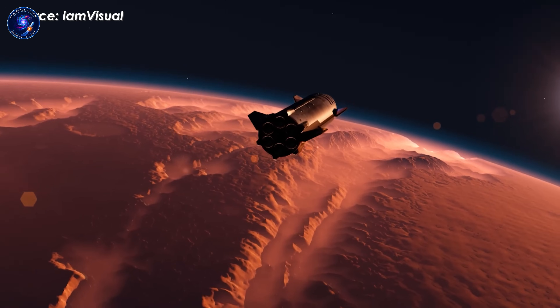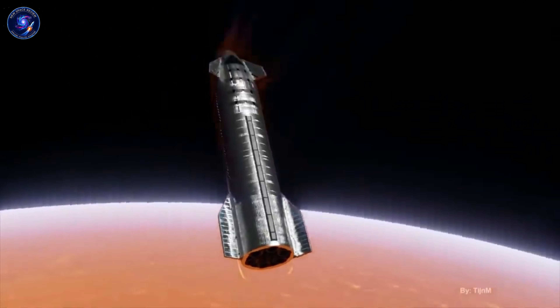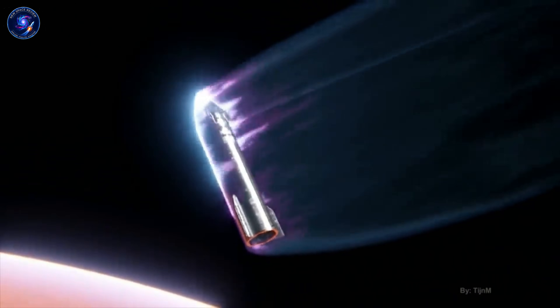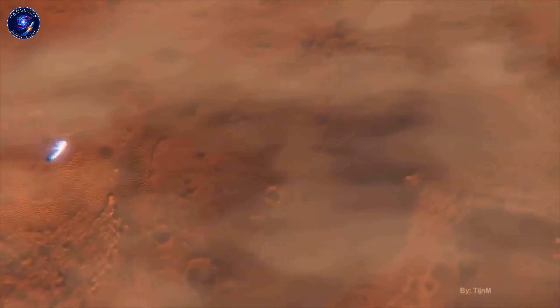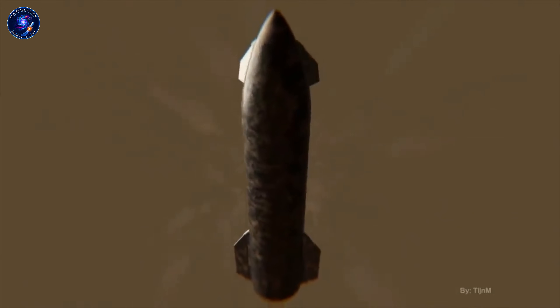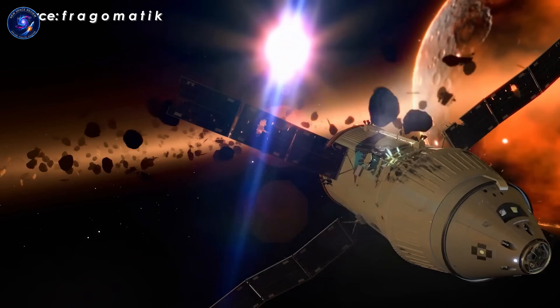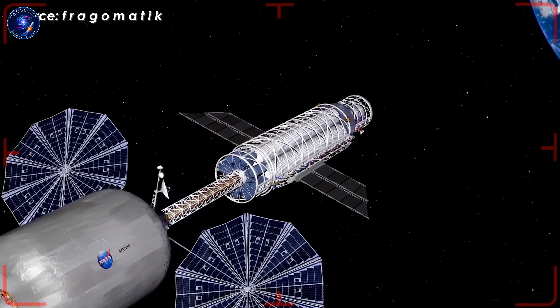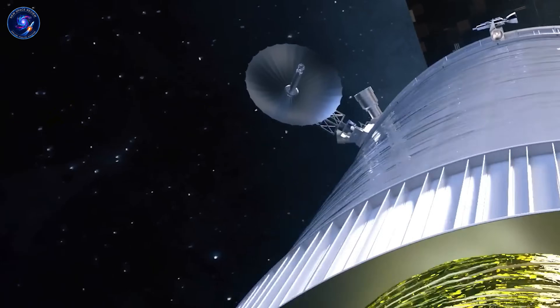That's where Musk's concept changes everything. Starship doesn't just transport the base—it becomes the base. Land it vertically using Raptor engines as designed, tip it horizontal, and you have a ready-made habitat with more volume than the entire International Space Station. Starship's crew section stands over 50 meters tall with a 9-meter diameter. Horizontal, that's roughly 1,000 to 1,200 cubic meters of pressurized space. The ISS offers about 915 cubic meters after 13 years of assembly across 42 separate launches. Starship delivers more in a single flight.